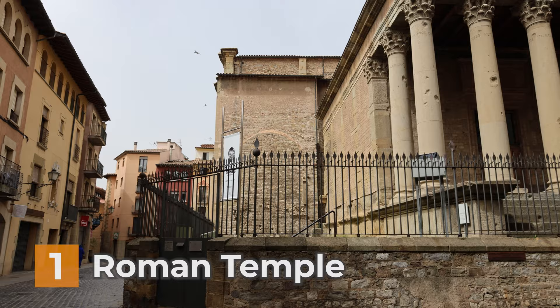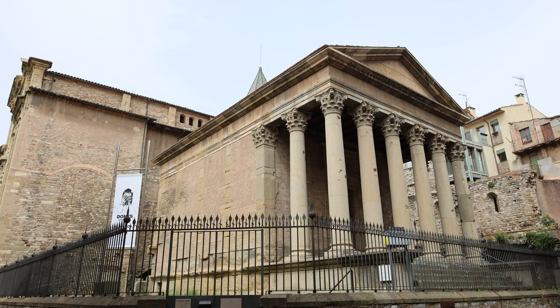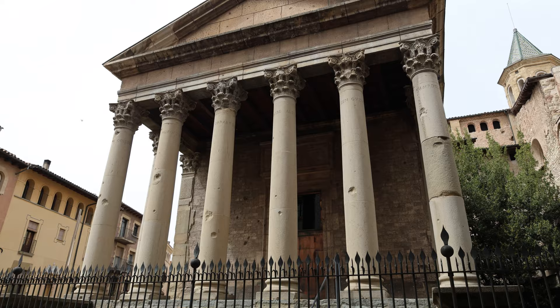Number 1 on the list is the Roman Temple of BIC. This Roman Temple is the only surviving building of the city of Oso, as BIC was called in Roman times. It was built in the 1st century AD on one of the highest sites in the city, facing eastwards in accordance with the rules of the period.